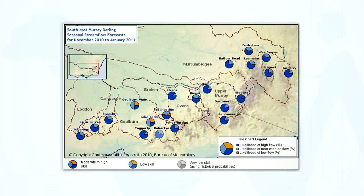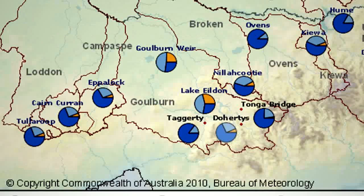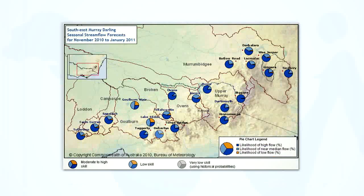This Tercile Summary Map for South East Murray-Darling includes catchments such as the Murrumbidgee, Upper Murray, Ovens, Goulburn and Kiwa. It shows that the current forecast is favouring high flow at most sites, apart from two sites in the Goulburn that are more likely to receive near-median flow. Shading and grayscale of the pie charts indicates the reliability of the forecasts, as shown in the legend at the bottom of the map.